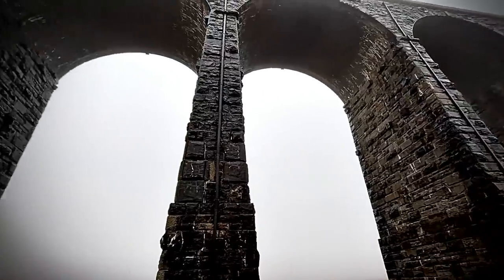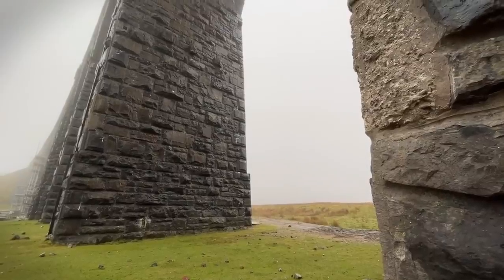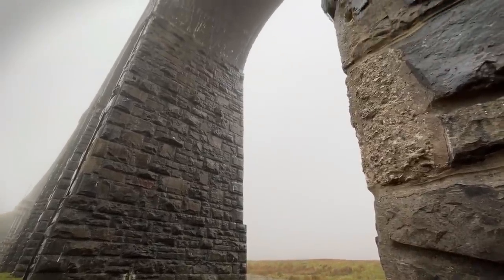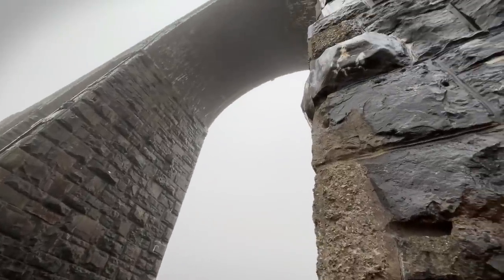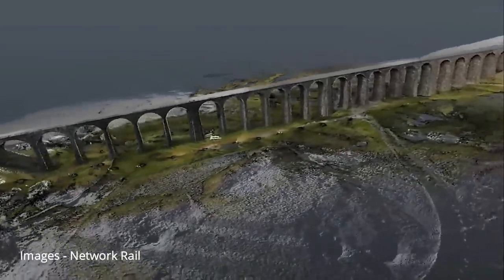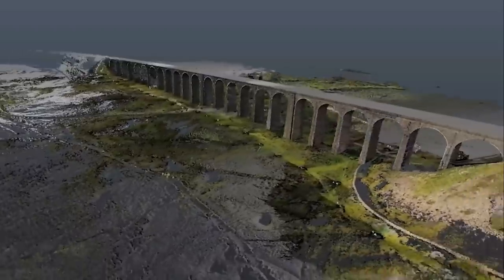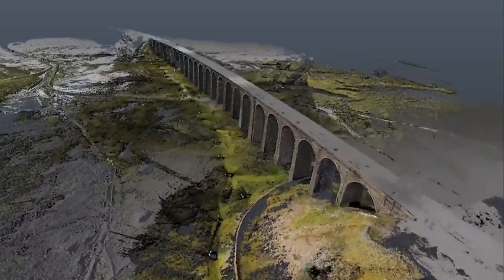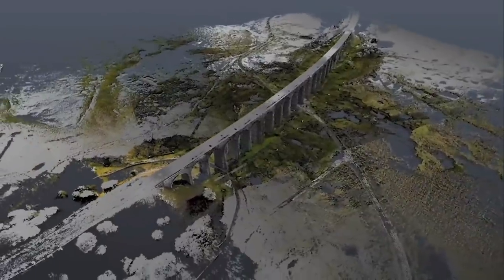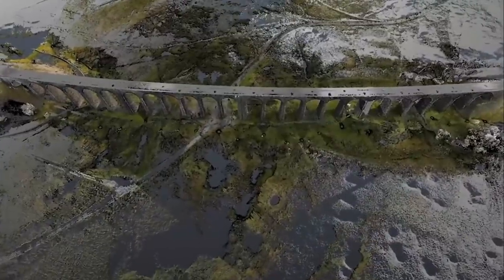Stone blockwork and drainage is being upgraded on the historic structure, which carries the picturesque Settle to Carlisle railway 400 metres across the Ribble Valley in Yorkshire. We've been working on this project since November 2020, working off scaffold towers over 100 feet high, across seven of the 24 arches of this structure. Detailed laser and drone surveys have mapped every inch of the grade two listed viaduct for the first time, and huge scaffolding towers were built for the repairs to take place, giving rare access for a much closer inspection of the 144-year-old railway link's condition.